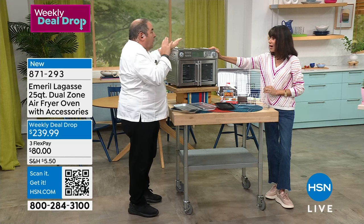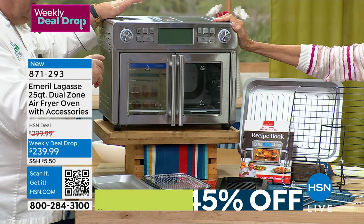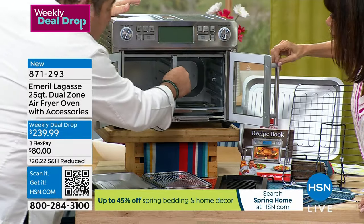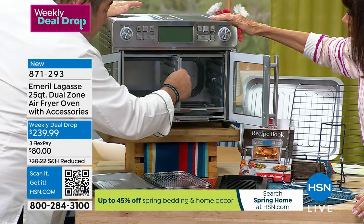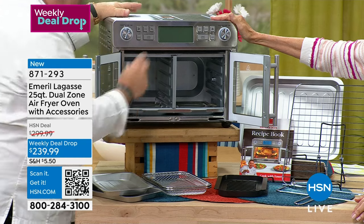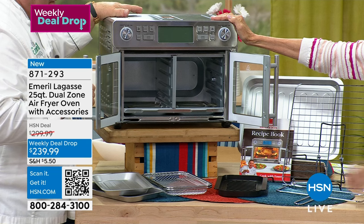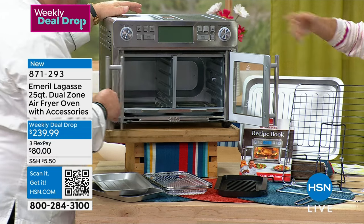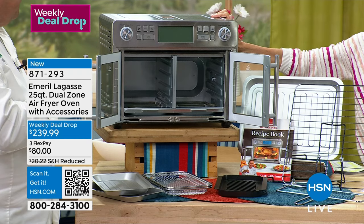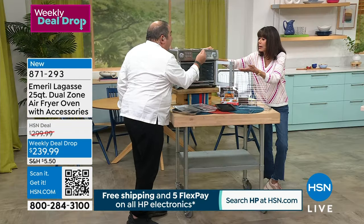We use this in our house at least five times a week — no exaggeration. Especially the dual function. If it's just the wife and I, I don't have to heat up the whole oven. I can use two chambers — this becomes an oven, this becomes an oven. You can cook two different dishes at two different temperatures at the same time. It bakes, it toasts, it dehydrates, it air fries, it slow cooks — 12 functions total. By a push of a button.